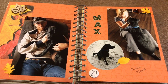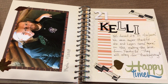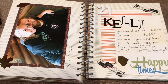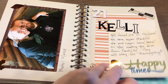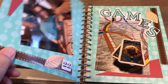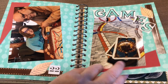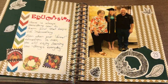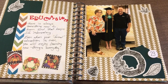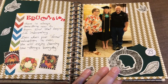Our dog Max. Our daughter Kelly was born on November 21st, so I am dedicating the 21st journaling page to her. We love to play games. Education — I journaled a bit about our education and how much I appreciate it and enjoy learning.